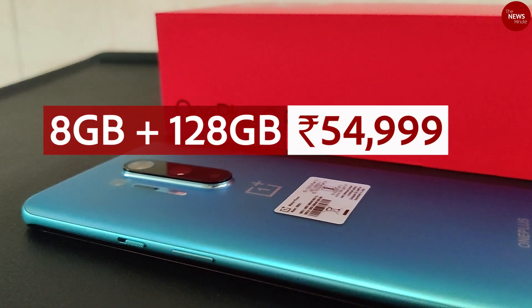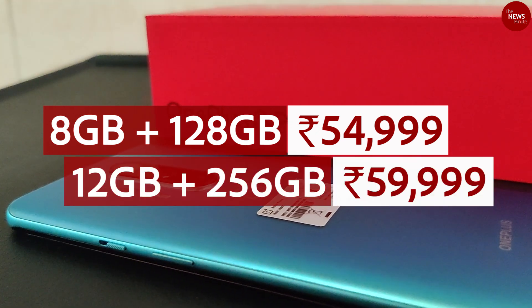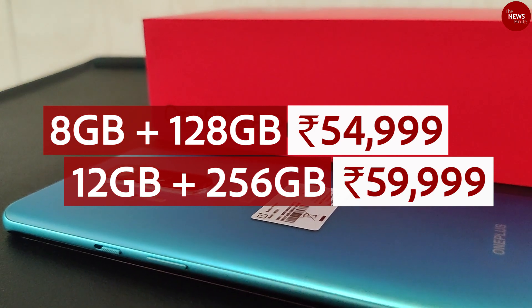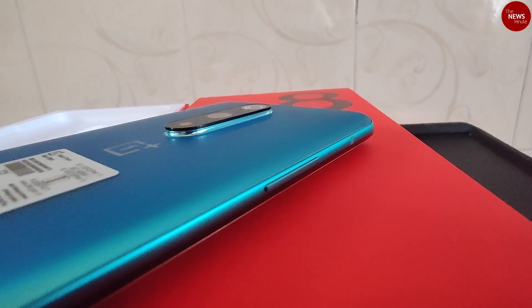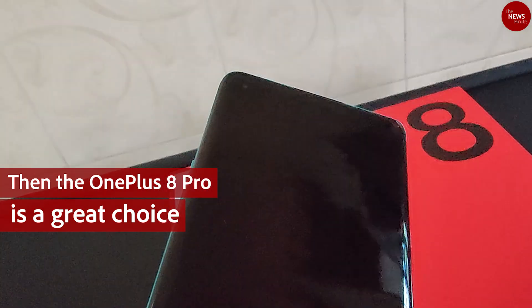The 8GB RAM plus 128GB storage version costs $54,999 while the 12GB plus 256GB variant is $59,999. In conclusion, the 8 Pro is the most expensive phone from OnePlus yet. But if a premium device is what you are looking for, then the OnePlus 8 Pro is a great choice.